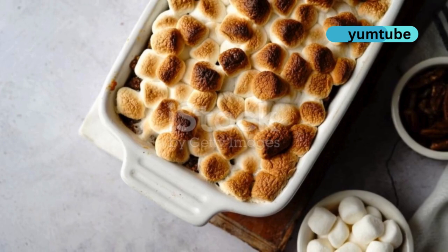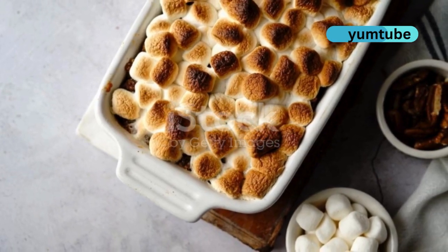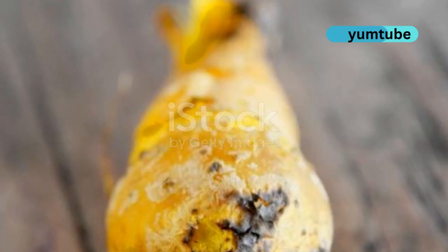Sweet potatoes with their beta-carotene enhance skin turnover. Enjoy them roasted or mashed.